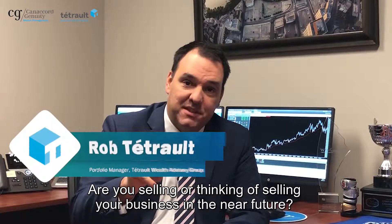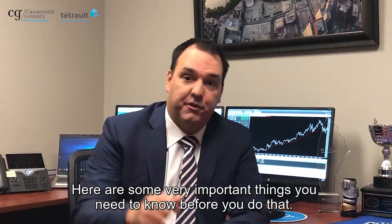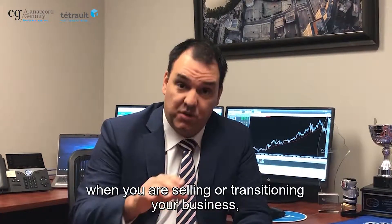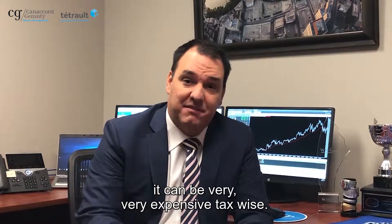Are you selling or thinking of selling your business in the near future? Here are some very important things you need to know before you do that. The thing with a business is if it's not done the right way when you're selling or transitioning your business, it can be very, very expensive tax-wise.